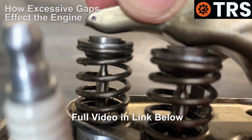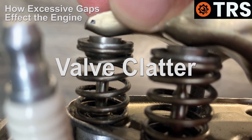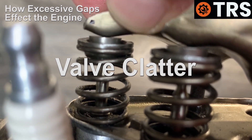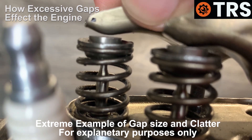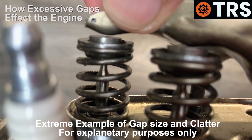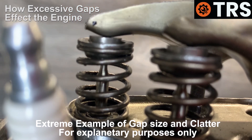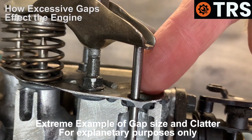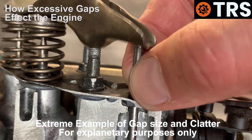Excessive valve clearance gaps like this can cause what's known as valve clatter — that loud ticking and tapping noise as the engine runs, because the tappets are clattering the top like this because of the distance. This kind of operation would create excessive wear for the tappets and the top of the valve stems, and potentially components such as the push rods, because there's too much gap and slap there allowing these components to move up and down excessively.